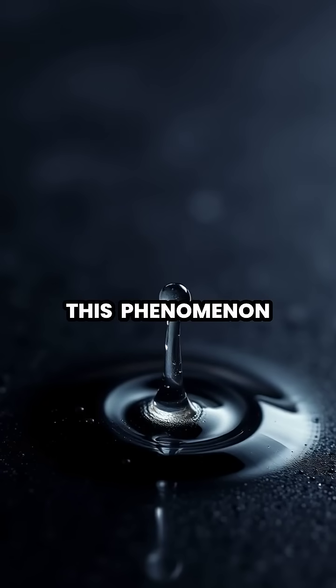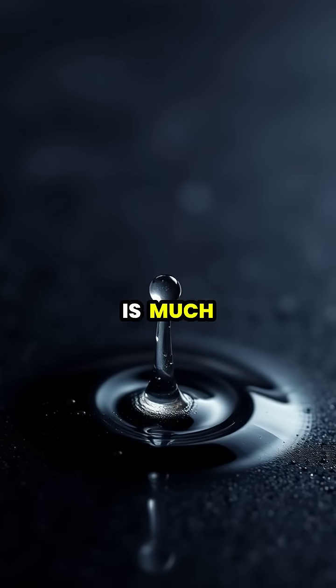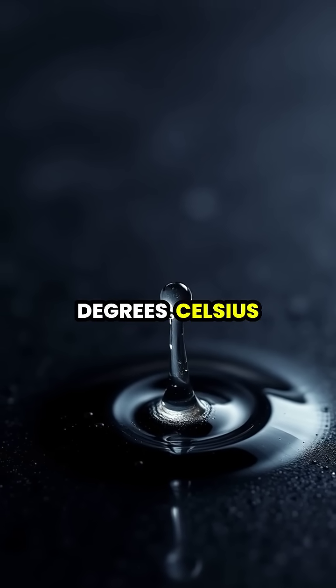This phenomenon, called the Leidenfrost effect, occurs when the surface is much hotter than water's boiling point, typically above 200 degrees Celsius.